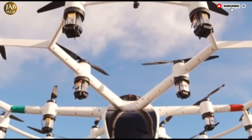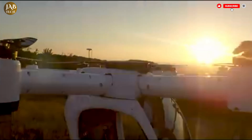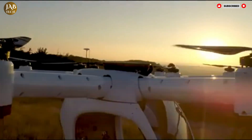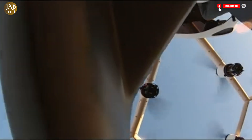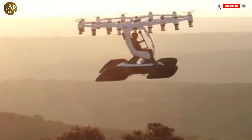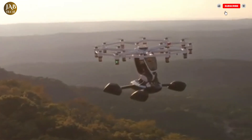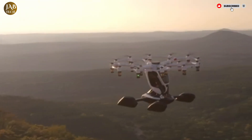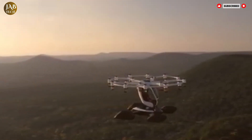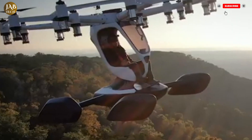The HEXA is an innovative electric vertical takeoff and landing eVTOL aircraft currently being developed by LIFT Aircraft. Designed as a personal ultralight flying vehicle, it stands out for its simplicity, versatility, and accessibility. What makes HEXA particularly notable is that it's intended to be flown without requiring a pilot's license, opening the door to a wider range of users interested in experiencing flight without the complexities of traditional aviation training.